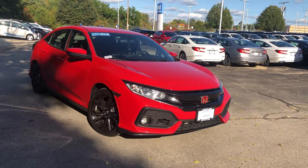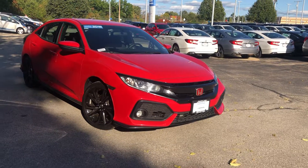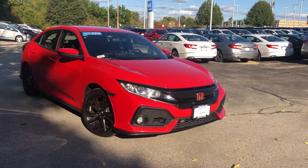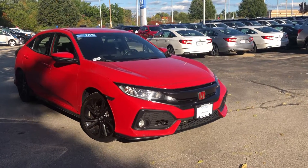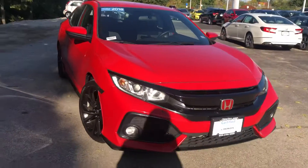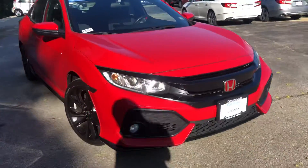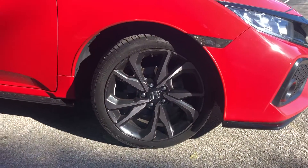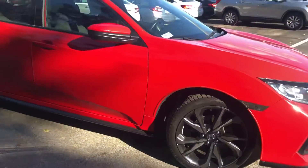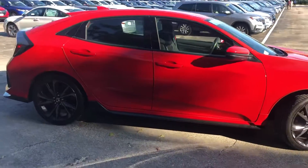Hi Jermaine, this is Brianna down at Auto Fair Honda in Manchester, New Hampshire. I'm just gonna give you a quick overlook of the 2018 Honda Civic Sport that you inquired about. Starting right here, these are the headlights and fog lights. We have these beautiful wheels on this model — this car in itself is a very attractive car.